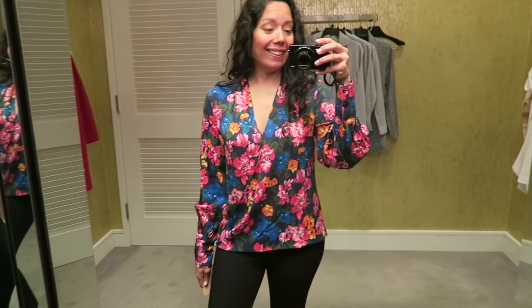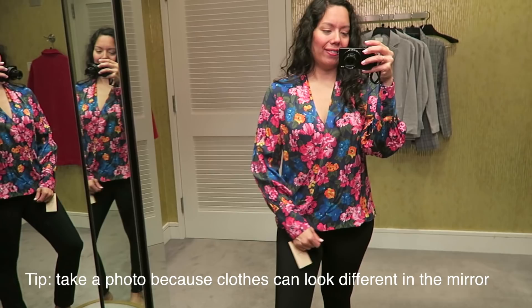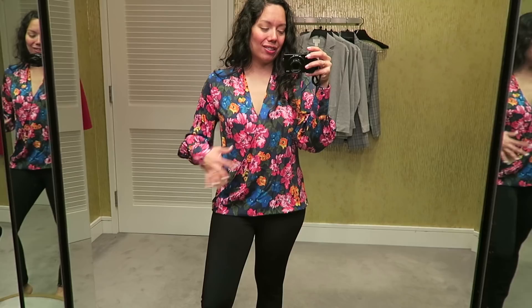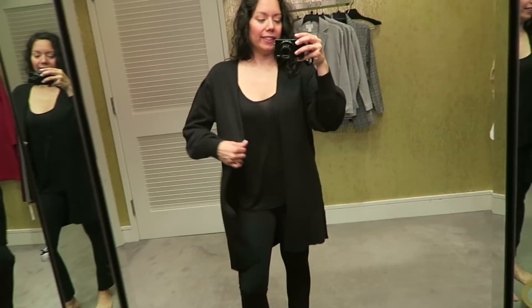This is a silk top by Halogen, and I liked it a lot on the hanger. You'd need a camisole underneath because there's an opening that could accidentally flash somebody. When I looked at the picture I took of it though, I don't really like the way it looks — it almost looks like a Hawaiian shirt. So I don't think I'm going to take this one. I did see it in black, but I already have a lot of black, so I probably won't get that either.